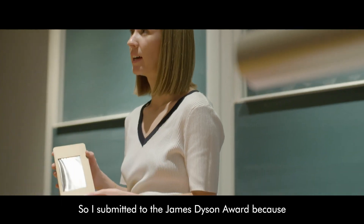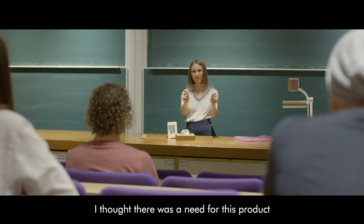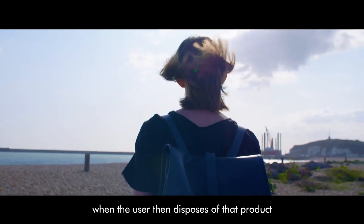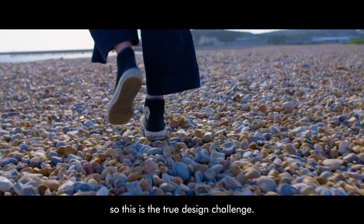I submitted to the James Dyson Awards because I thought there was a need for this product and it solved a real-world problem. The life cycle of the product ends when the user disposes of it — so this is the true design challenge.